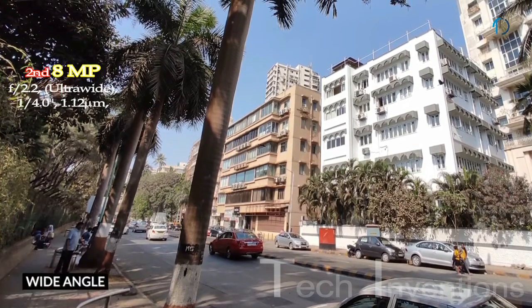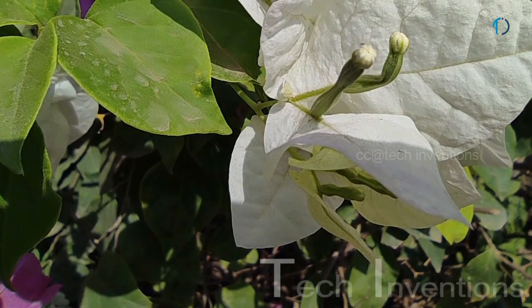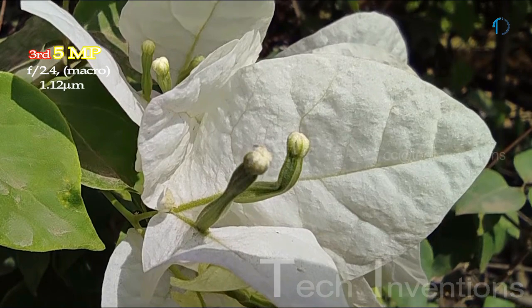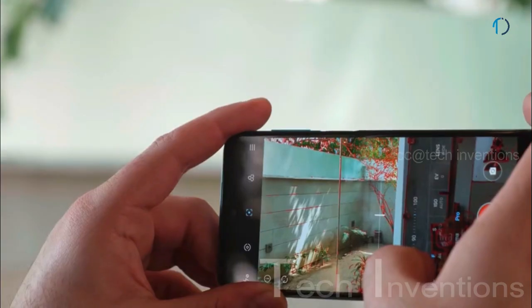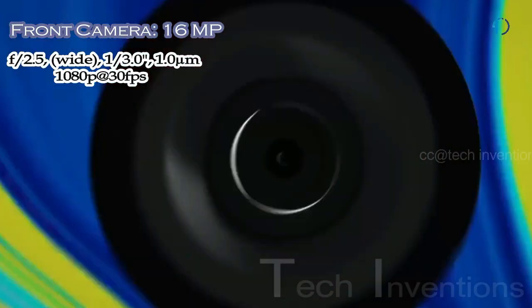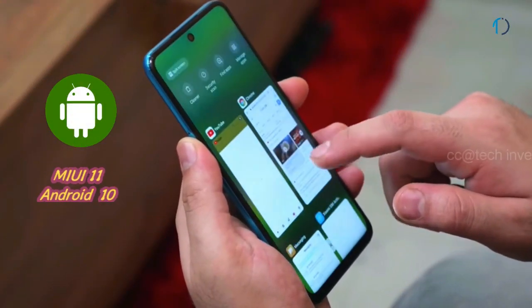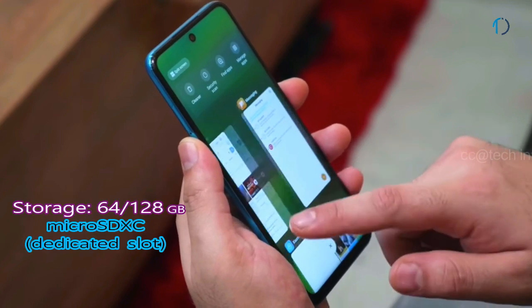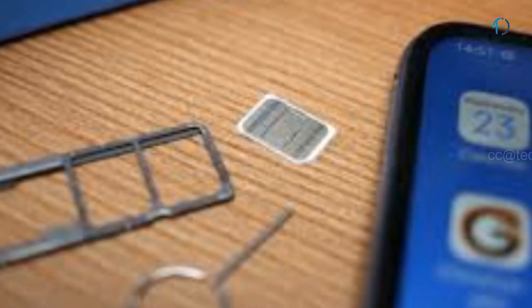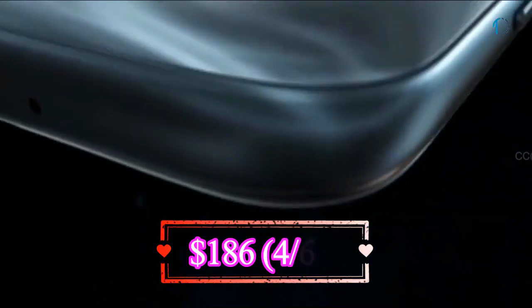The second camera is a 13mm 8MP ultrawide sensor with f/2.2 aperture, featuring super-steady slow-motion video. The third is a 5MP dedicated macro camera with f/2.4 aperture for detailed close-up shots, and the fourth is a 2MP depth sensor with f/2.4 aperture. On the front, there is a 16MP punch-hole camera with f/2.0 aperture. It runs MIUI 11 based on Android 10, with 64GB or 128GB storage expandable via microSD, and is powered by a 5020mAh battery with 18W fast charging.